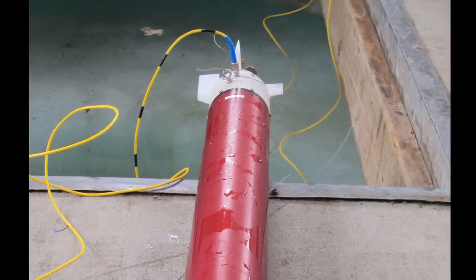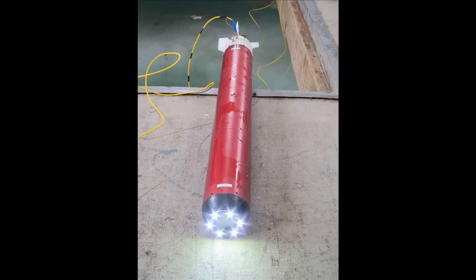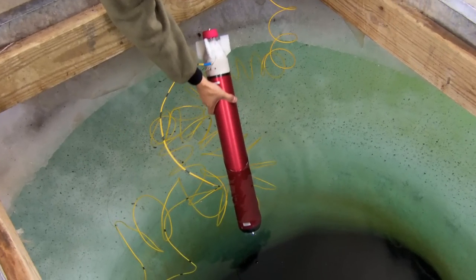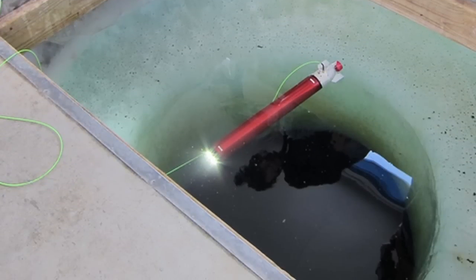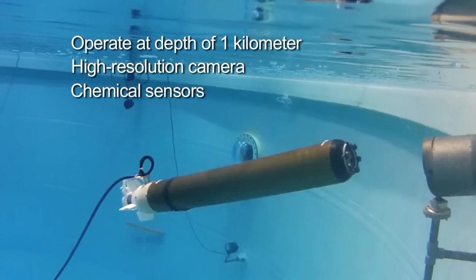My part of this project was to develop a completely new instrument — a micro-submarine that could get deep under the ice and study the lake's characteristics. This amazing vehicle was mostly built by students at Arizona State University, and it turned out to be about the size of a baseball bat. It could handle a depth of one kilometer of water, had a high-resolution camera, some chemical sensors, and could communicate via fiber optic all the way to the surface.